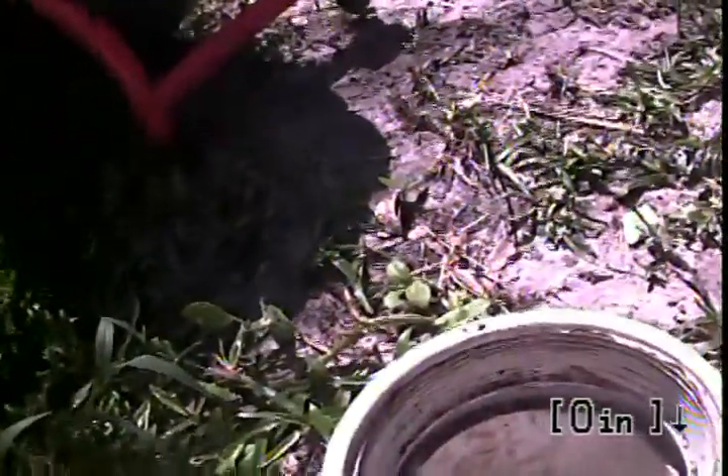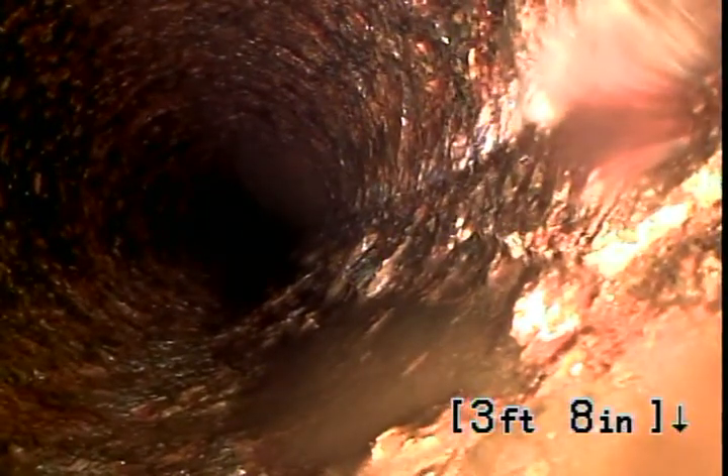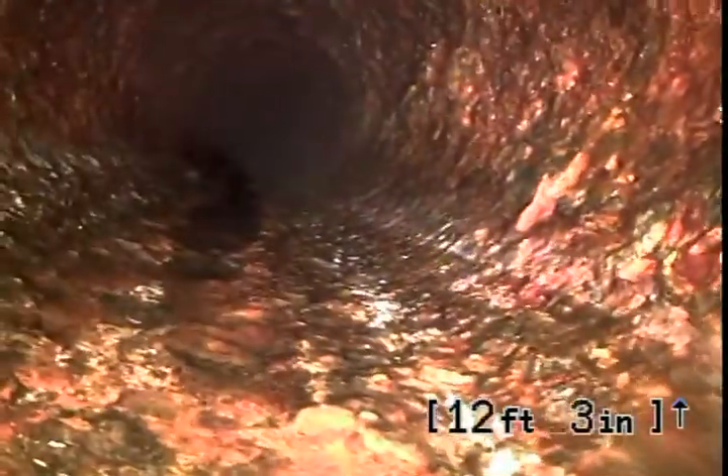It's July 30th. We're at 6721 100th Avenue North in Pinellas Park. We're going through a four-inch two-way clean-out located on the back west side of the house.